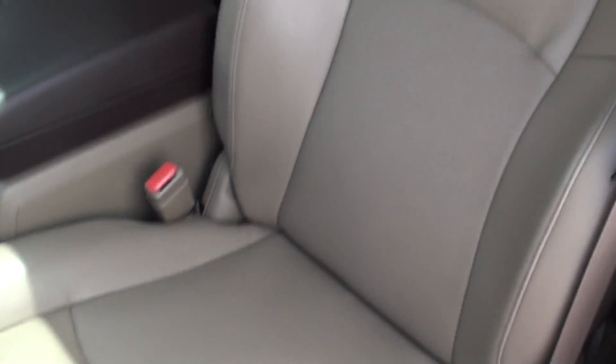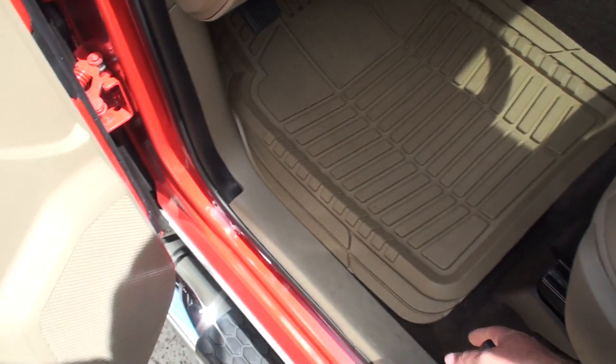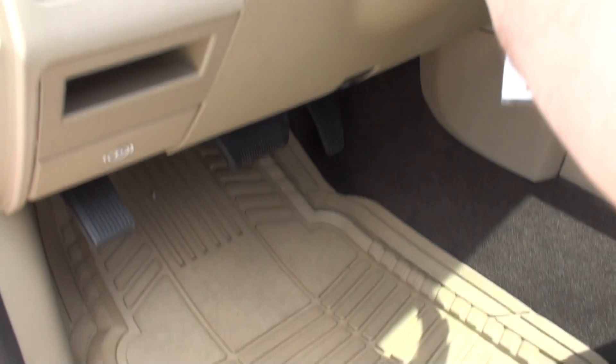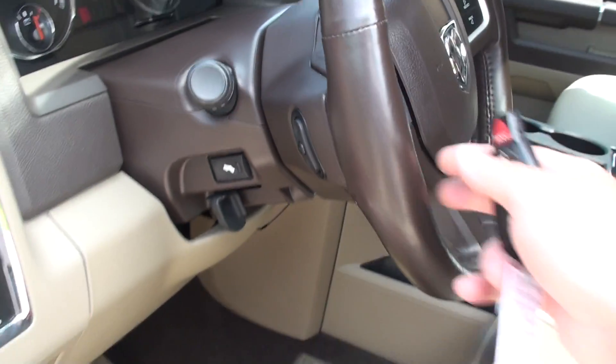We've got heated and cooled seats, so no matter what season it is it will keep you nice and comfortable. All-weather floor mats, automatic headlights, adjustable power pedals, and audio controls behind the steering wheel.